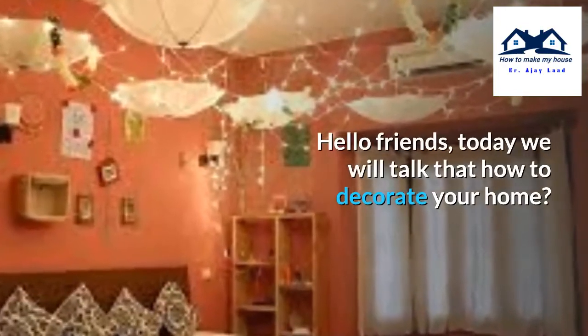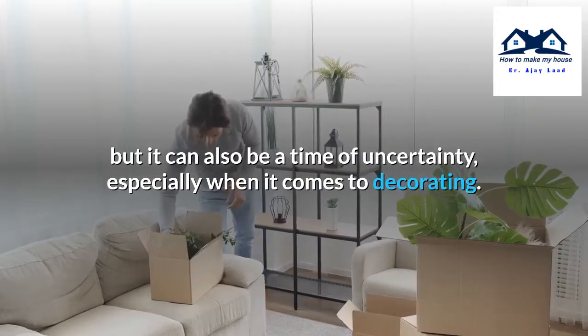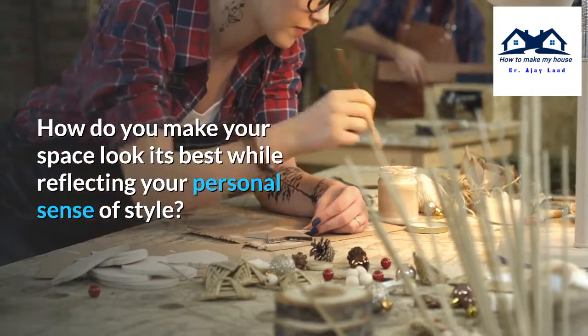Hello friends, today we will talk about how to decorate your home. Moving into a new home can be one of life's great joys, but it can also be a time of uncertainty, especially when it comes to decorating. How do you make your space look its best while reflecting your personal sense of style?